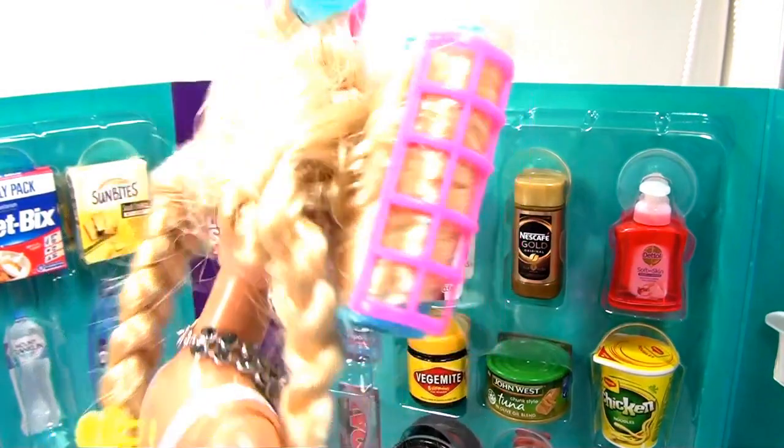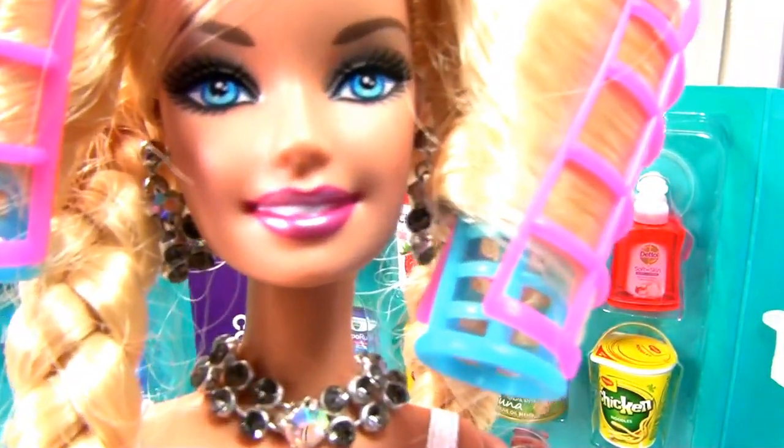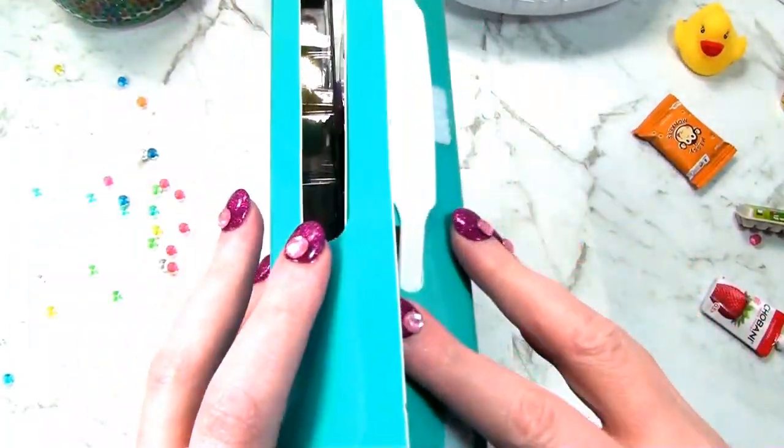Aren't they interesting, Barbie? They're very interesting, human. I could look at them all day. Things look so interesting when they're in miniature, don't you think? So I'm going to close up our little collectibles box now, Barbie.